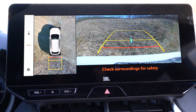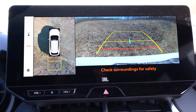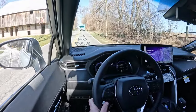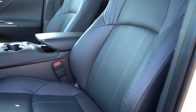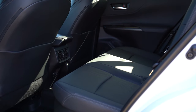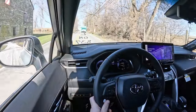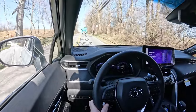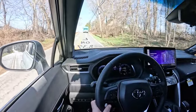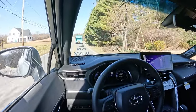Putting the Venza in reverse brings up a standard rear-view camera, and a panoramic view monitor is also available. On safety, the Venza earns an IIHS Top Safety Pick rating. Standard airbags include front, side, side-curtain, driver's knee, and passenger seat cushion airbags. LATCH anchors, rear child door locks, and tire pressure monitoring come standard, along with Toyota Safety Sense 2.5+, which includes pre-collision with pedestrian detection, lane departure alert with steering assist, lane tracing assist, dynamic radar cruise control, road sign assist, and blind spot monitoring with rear cross-traffic alert.